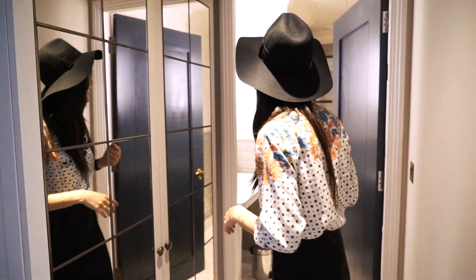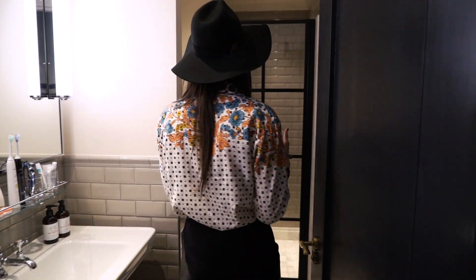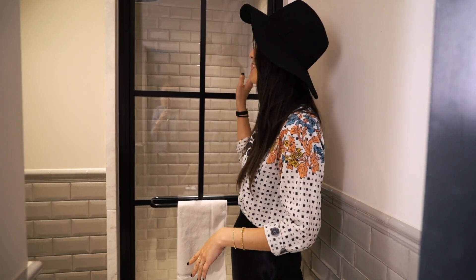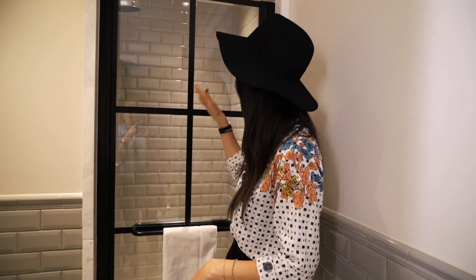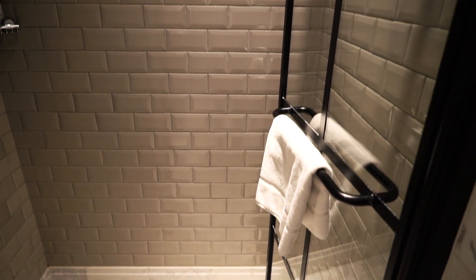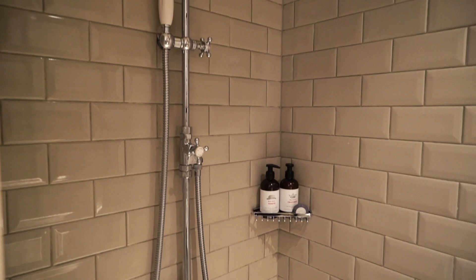I really like the bathroom. The one thing I really like is the door — I've never seen a door like this in a hotel. I just like that it's black; it looks really cool to me. The shower is a really good size. There's no bathtub, just a shower, which is fine with me. I rarely ever take baths in a hotel. It's got a nice rainfall shower head.